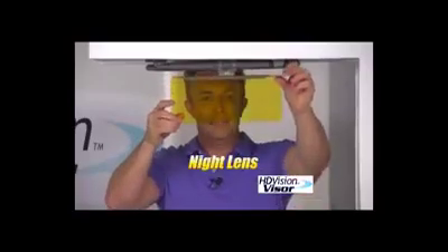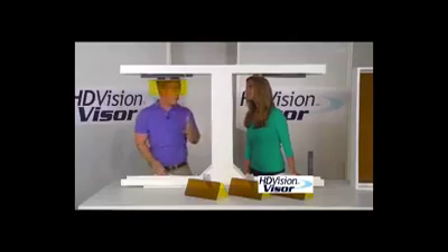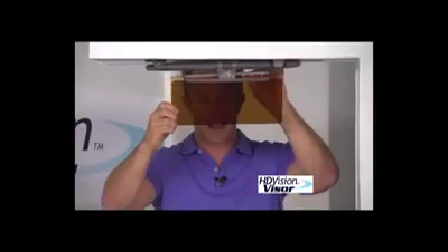Dark is for day, and light is for night, to reduce the headlight glare that you get in the evenings. We get in the car, the sun is right in our eyes, and we've forgotten our sunglasses. But this high-definition visor actually enhances your view, giving everything crisper and clearer visuals.